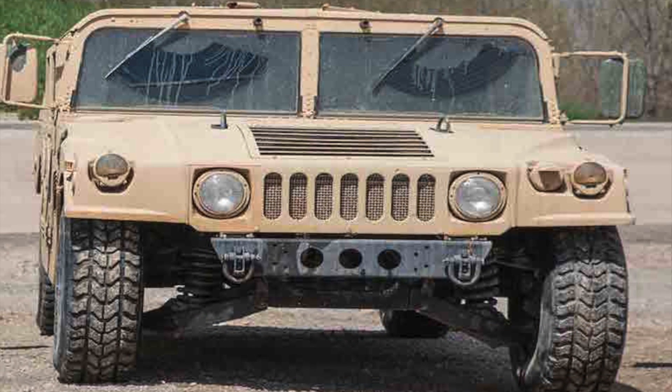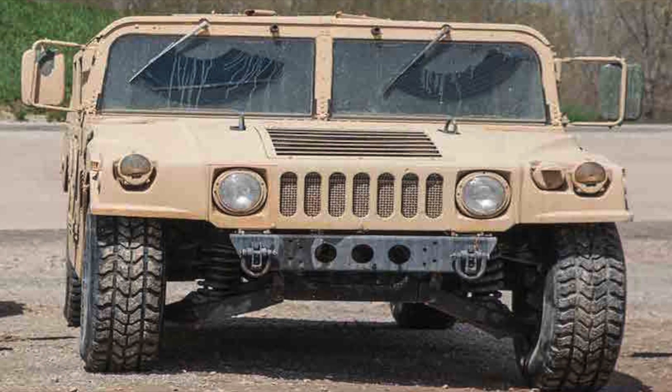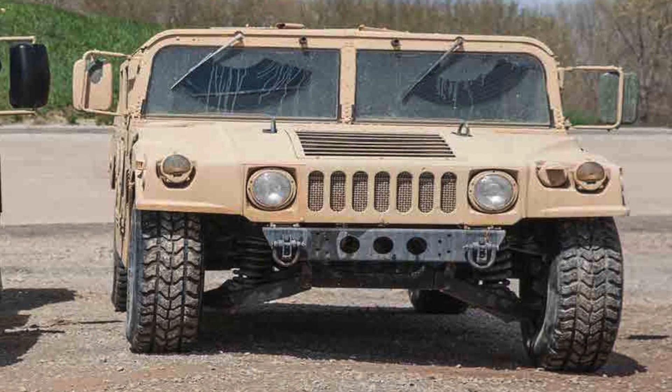Whether it's on the battlefield or at the site of a disaster, the iconic Humvee has served the United States loyally since 1985, and over those 30 years more than 281,000 Humvees have rolled off the AM General production lines.